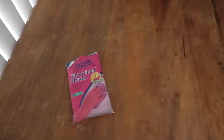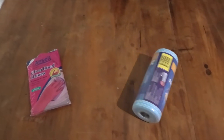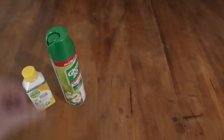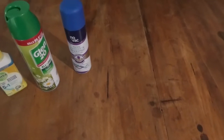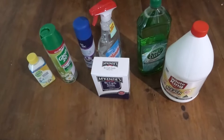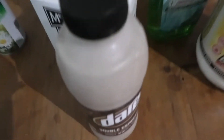Alright, lighting's terrible, but just got back from the shops. Let me show you what I got. First, we got gloves. Then poison, poison, poison, poison, poison, more poison, and bicarb soda. Oh, also got my poison.